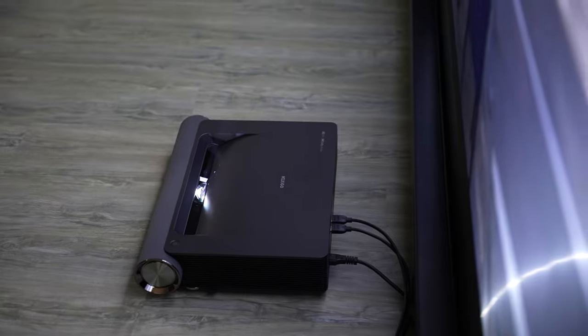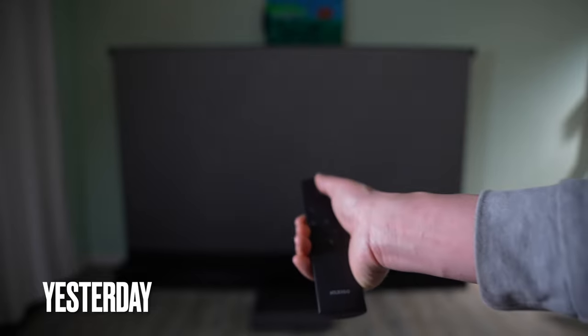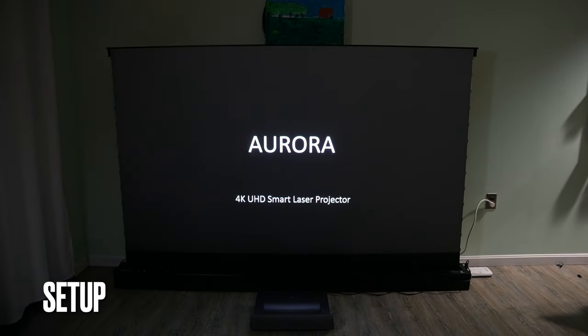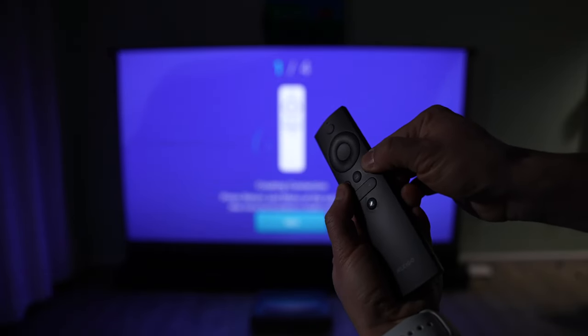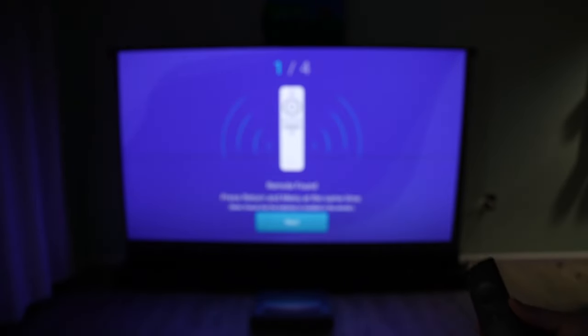Now let me show you how to set it up in a few minutes. Let's power it on for the first time. Press these two buttons at the same time to pair the remote. Remote found.